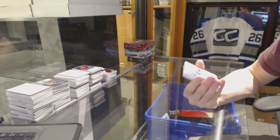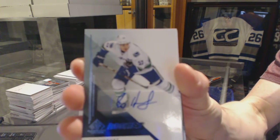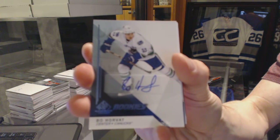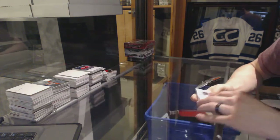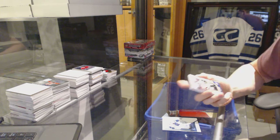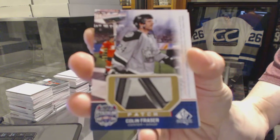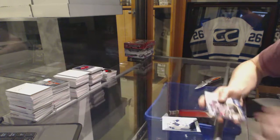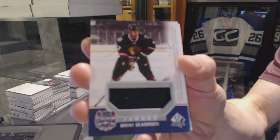All right, we've got a rookie autograph for the Vancouver Canucks, Bo Horvath. We've got a stadium series patch number to 99 for the LA Kings, Collin Fraser. Stadium series jersey for the Chicago Blackhawks' Brent Seabrook.